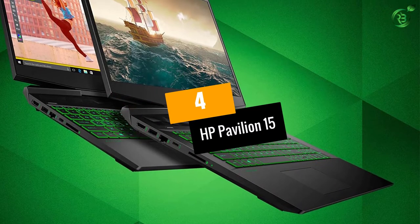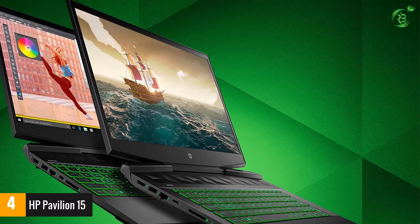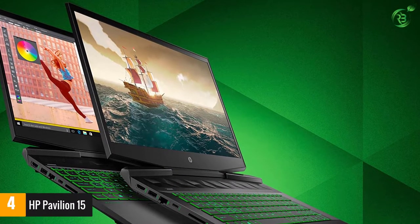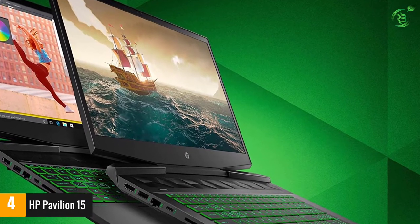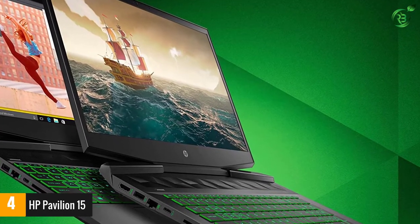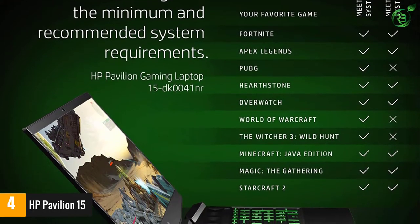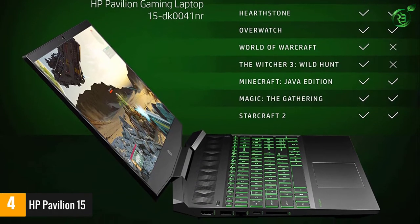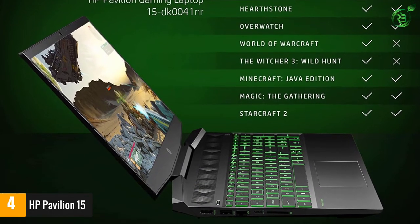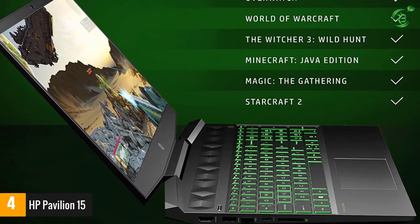At number 4: HP Pavilion 15. The HP Pavilion 15 is one of the few reliable gaming notebooks to purchase in the sub-$800 price bracket. While the processing setup is nothing out of the ordinary, HP brings credibility to the table with a handful of resourceful attributes. Firstly, it features the mid-range quad-core Intel Core i5-9300H processor that kick-starts the proceedings for a standard user.